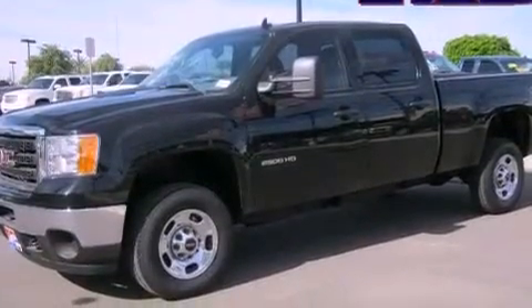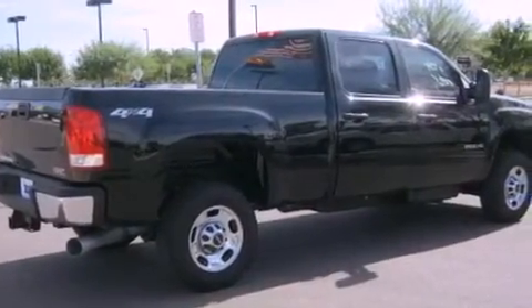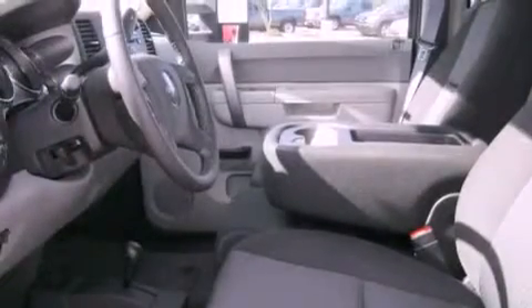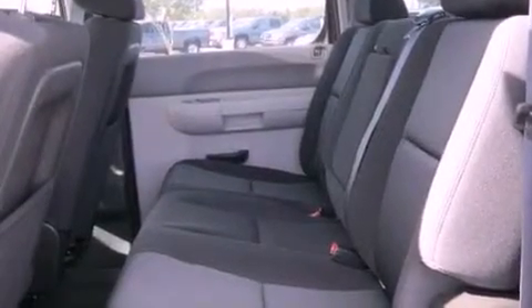Air conditioning, cruise control, a keyless entry system, a passenger side vanity mirror, an anti-lock braking system, front airbags, rear seat child-proof door locks, an unattended headlight warning chime, dual cargo area lights, and a vehicle anti-theft system.